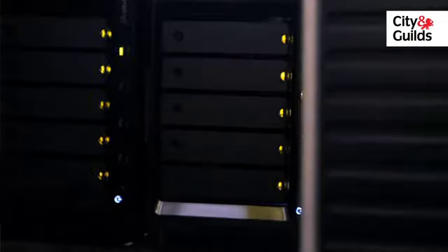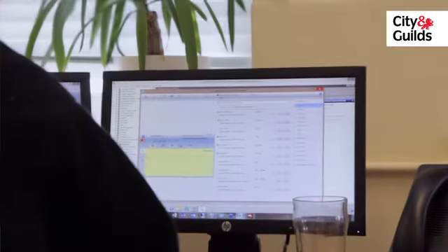We use the Microsoft Lync product, which is an instant messaging and video conferencing product, and it allows the assessor to present his PC and his desktop to us remotely.